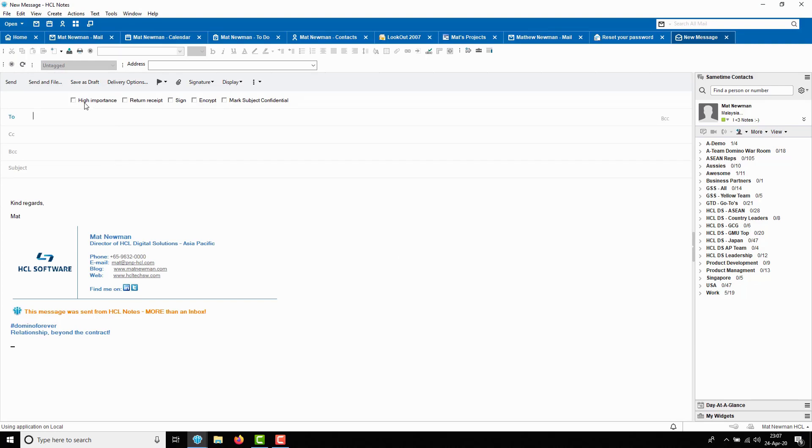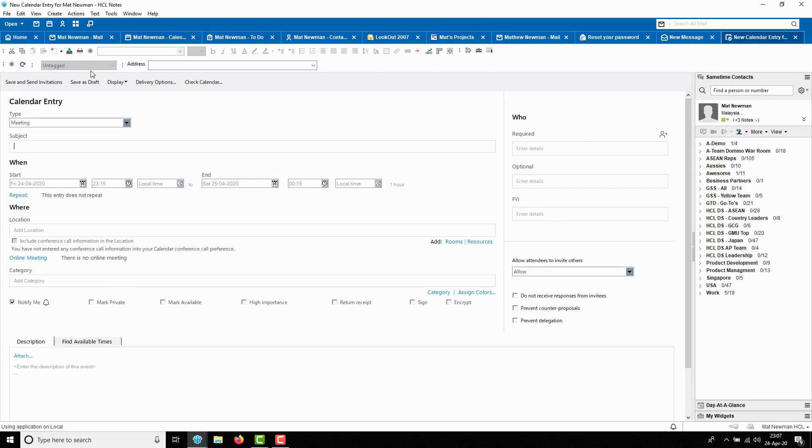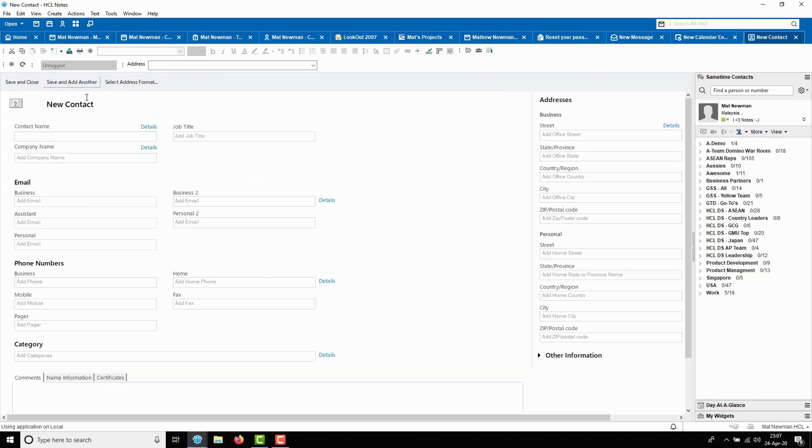We also know that Notes provides the most comprehensive enterprise calendar and scheduling capabilities on the market. The new calendar form streamlines details such as time, time zones, and location details such as rooms, resources, and online meetings. It also makes it easier to see and manage meeting participants. We've also reorganized the contacts form layout to ensure all of the information you need is on one screen. When you're not in edit mode, you will only see the information in the fields that you've completed for any individual contact.